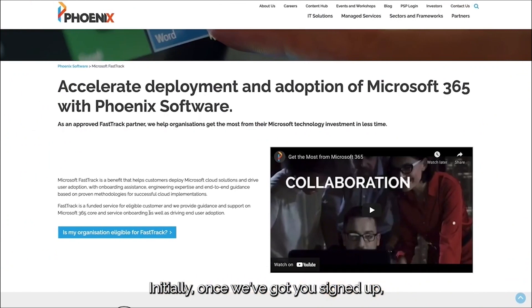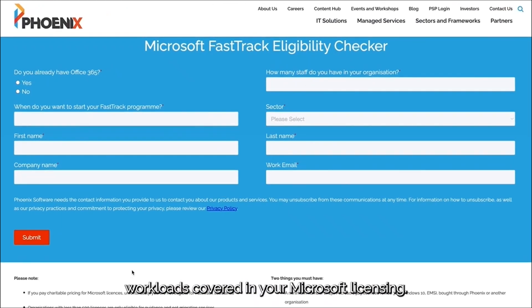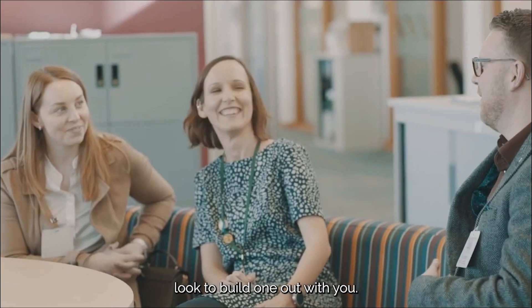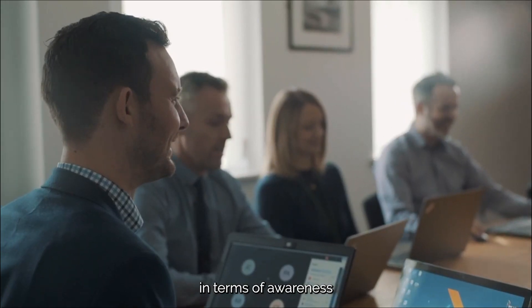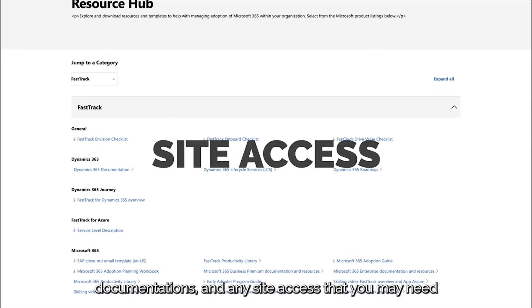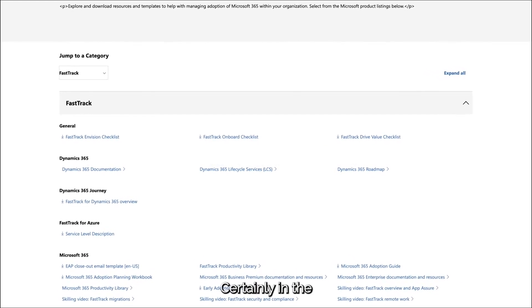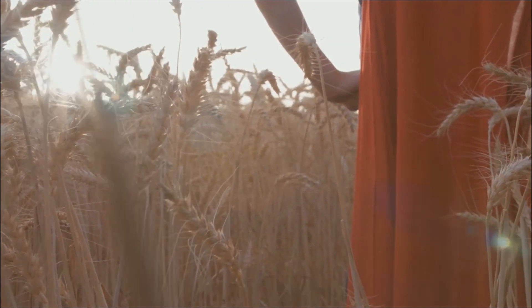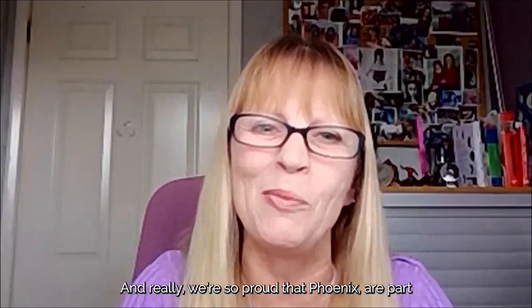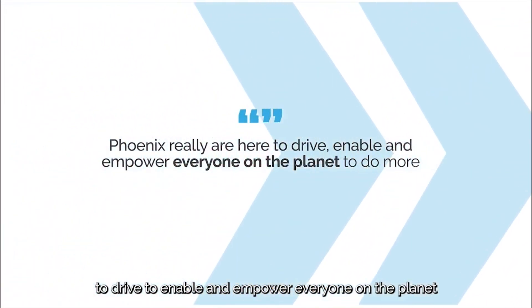Once we've got you signed up, we'll check eligibility on workloads covered in your Microsoft licensing, look at your existing Microsoft roadmap — or build one out with you — and cover all the different options available in terms of awareness sessions, immersion experiences, workshops, documentation, and any site access you may need. In the last 18 months to two years, Phoenix has been one of the pioneering partners wearing their FastTrack cape, engaging and delivering the remote secure working so desperately needed. We're proud that Phoenix are part of this FastTrack Ready Partner programme, because they are here to drive, enable, and empower everyone to do more.